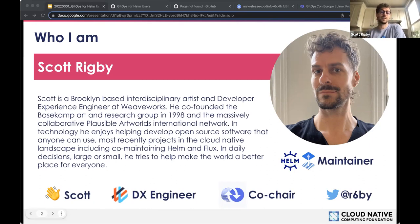I'm going to give this talk on using Flux to implement GitOps for Helm users. My Twitter handle is r6by — feel free to reach out to me anytime about open source projects, on CNCF Slack or other Slacks.